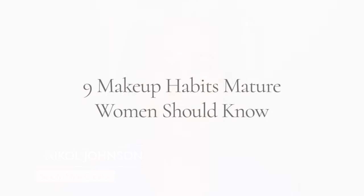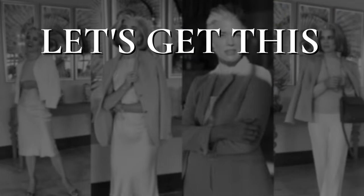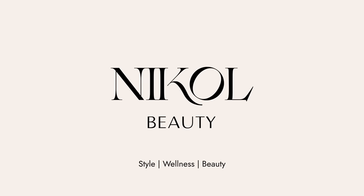Hey ladies, welcome back to my channel. These are nine makeup habits that mature women should know about. Are you ready? Let's get this beauty started. I'm going to be sharing with you these nine makeup habits that I have been doing for years, teaching my clients that sit in my makeup chair. I thought it would be beneficial — you might learn something new, or maybe it could be a refresher for you. This video is in partnership with Winged Wellness. I will get to that in a moment, so you'll know why I actually took off a week — I didn't upload for a week.